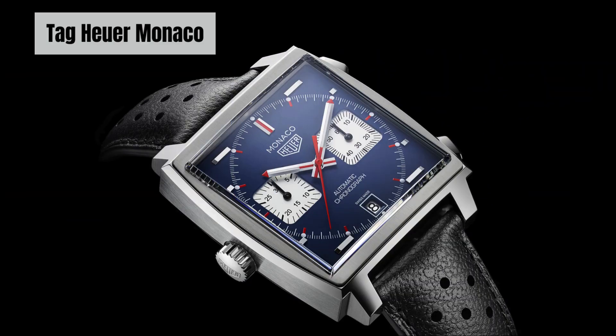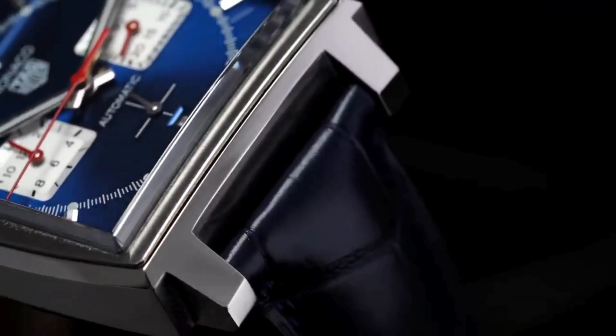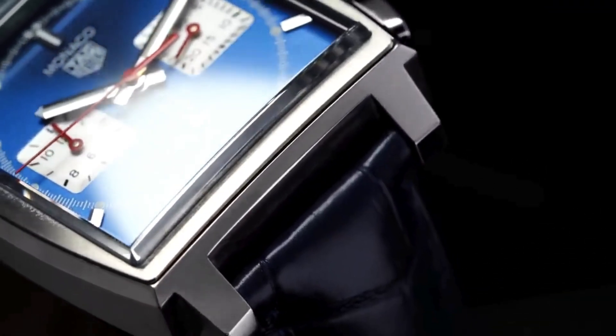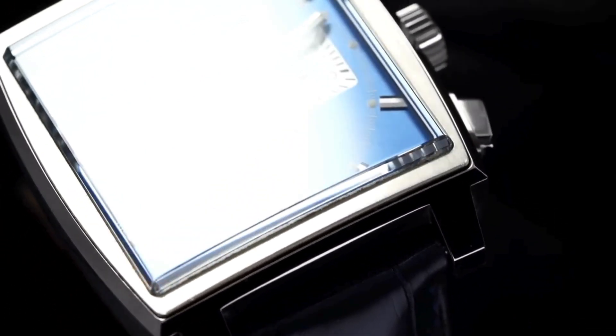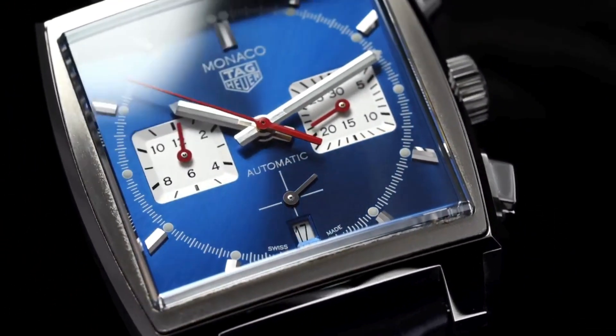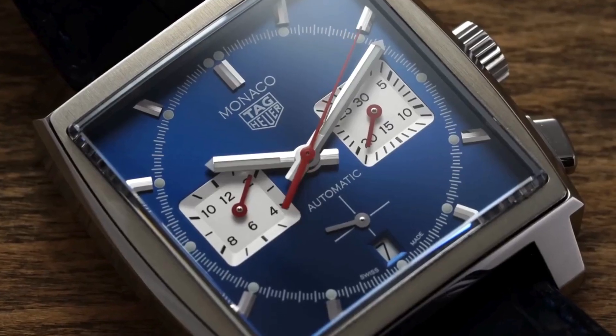Number 10: Tag Heuer Monaco. A racing-inspired watch made famous by Steve McQueen, known for its square case and retro design. Prices for a Tag Heuer Monaco typically start around $3,000 USD and can vary based on the model and materials.